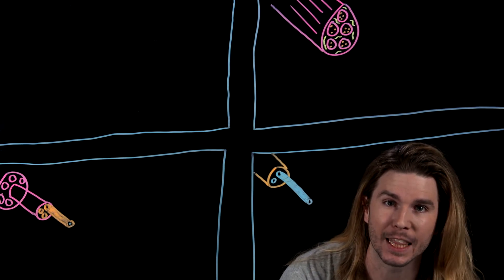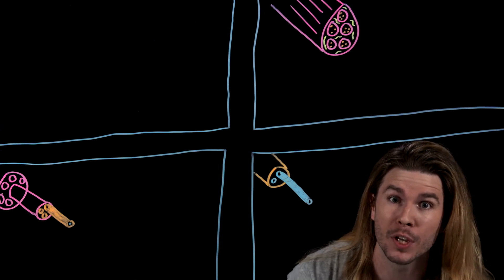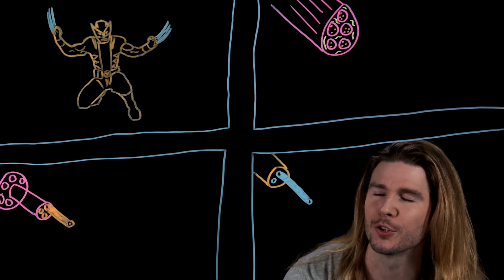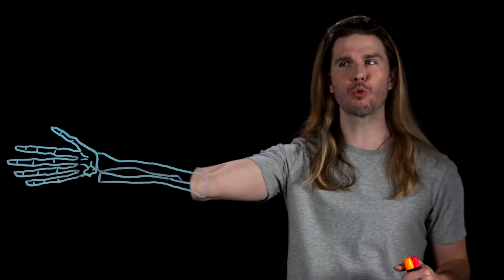By bundling like this, skeletal muscle can generate a lot of force in not a lot of cross-sectional area, which is good for Wolverine, because canonically he's just 5'3". Wolverine's healing factor is more or less the ability to repair and replace tissue. But getting yoked is not about creating more muscle cells.